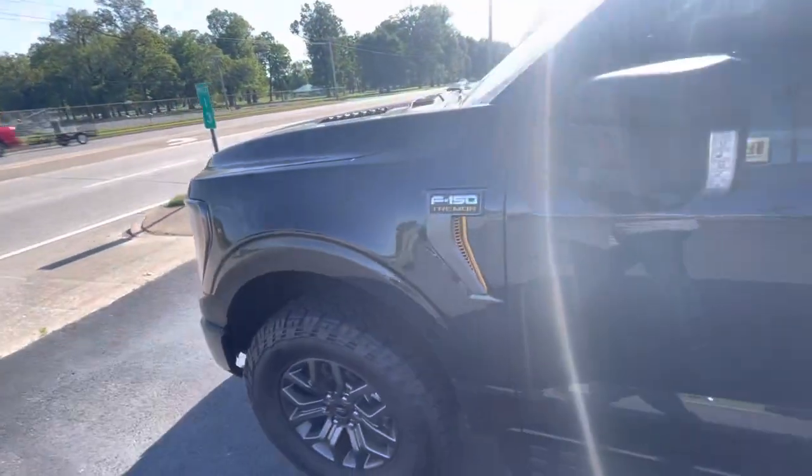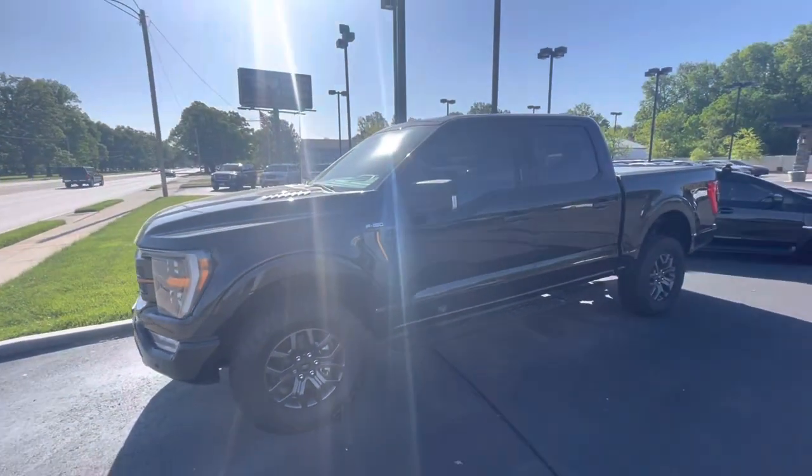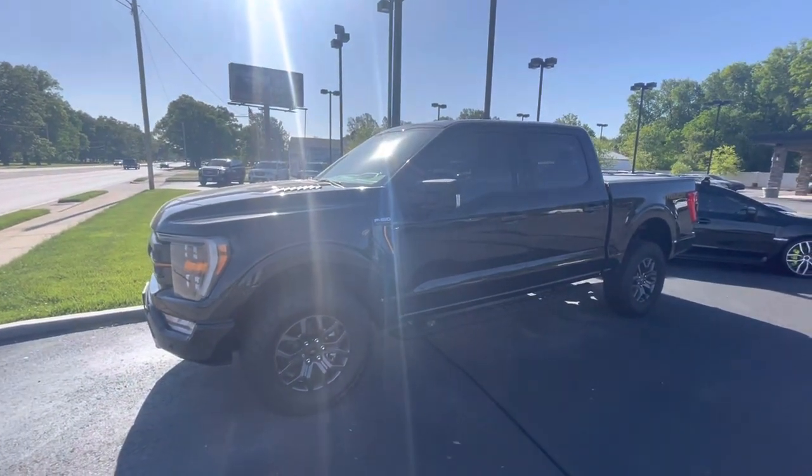You picked out a very, very sharp truck — very, very nice. You're going to really, really enjoy it. Thanks.